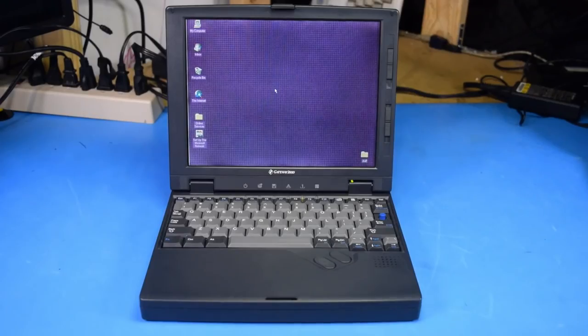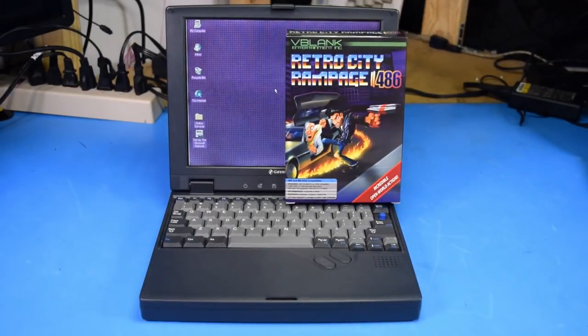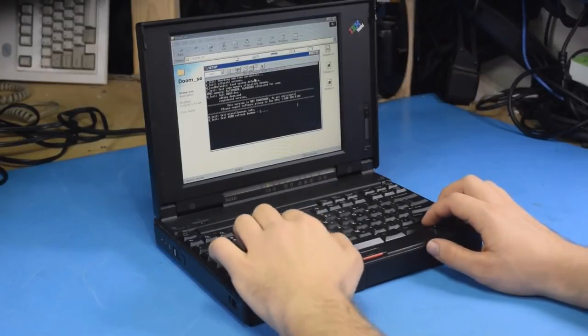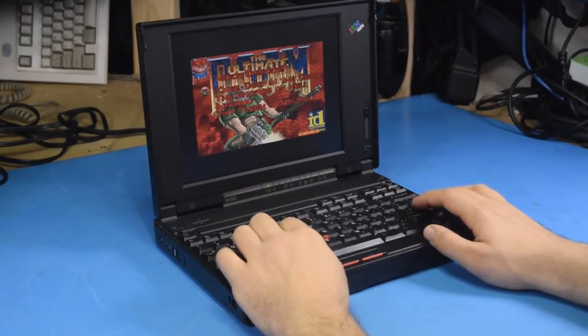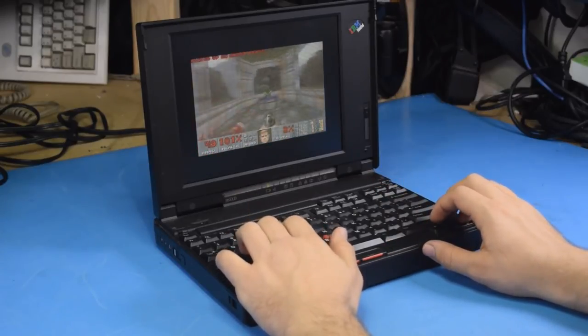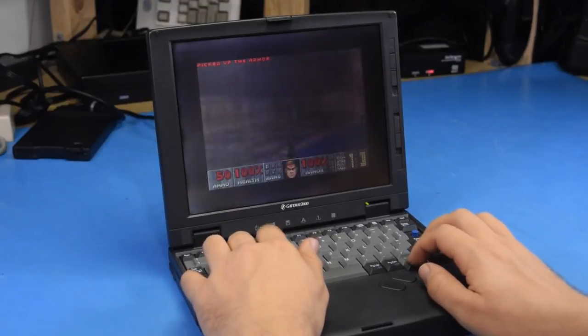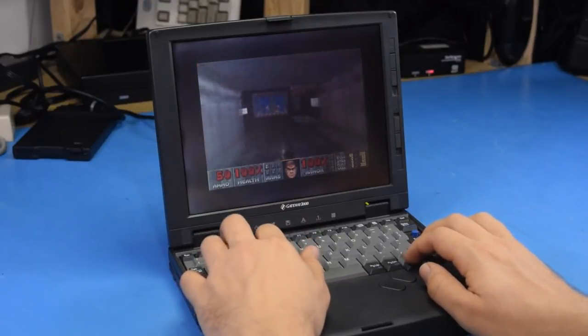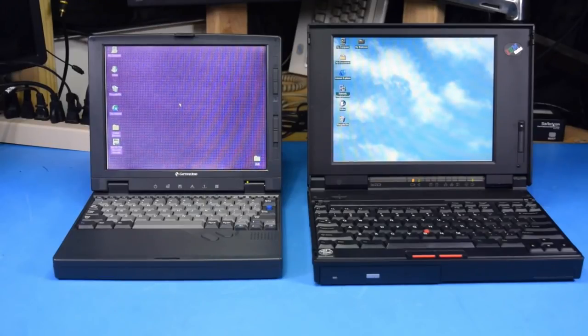I think most people go with 486 laptops because it seems more DOS-like and feels like it's going to be more compatible with stuff. There's also a little bit of romanticizing going on with the 486, and people just seem to like it more. Now there is one pretty significant advantage of the Pentium laptops that I've left out so far, and that is sound. You aren't going to be able to find a 486 laptop with sound, so the best it's going to be able to muster is PC speaker.